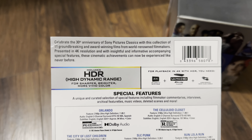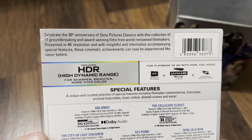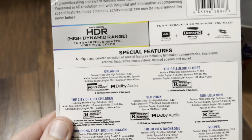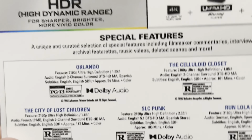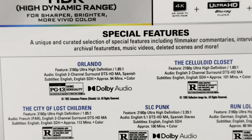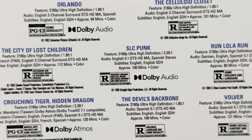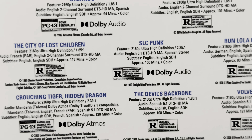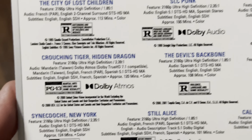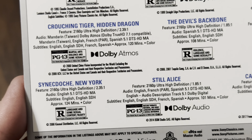Celebrating the 30th anniversary of Sony Pictures Classics with this collection of 11 groundbreaking and award-winning films, presented in 4K resolution. Let's zoom in on that. So we've got: Orlando, The Celluloid Closet, The City of Lost Children, SLC Punk, Run Lola Run, Crouching Tiger Hidden Dragon, The Devil's Backbone, Volver, Synecdoche New York, Still Alice, and Call Me by Your Name.